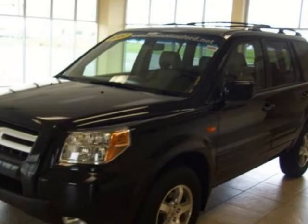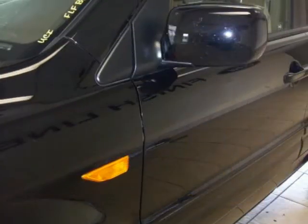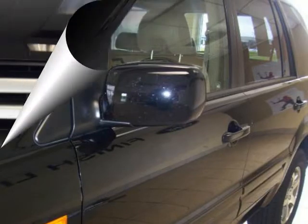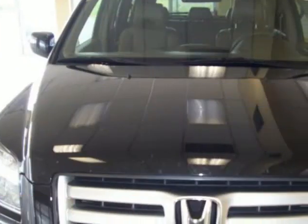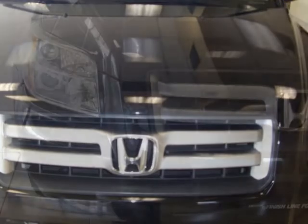It is nicely equipped with features such as the 3.5 liter six-cylinder engine, automatic transmission, roof rack, rear window wiper, remote keyless entry, spoiler, rear window defroster, power door mirrors, variable intermittent wipers, tilt steering wheel, heated door mirrors, and automatic temperature control.